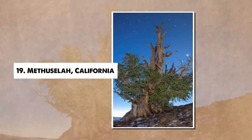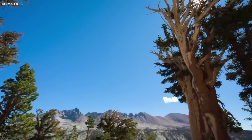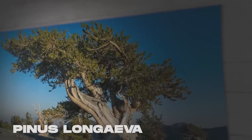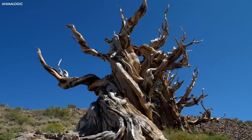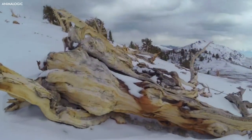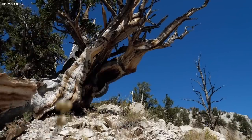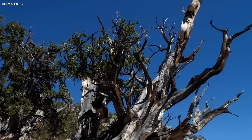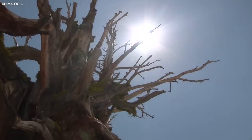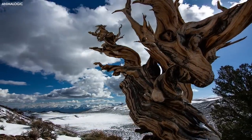Number 19: Methuselah, California. Deep within the rugged landscapes of California's White Mountains resides a living legend known as Methuselah. Standing as a symbol of endurance and resilience, Methuselah is a bristlecone pine, Pinus longaeva, that has defied the passage of time for over 4,800 years, making it one of the oldest known living trees on Earth. Methuselah's exact location remains a closely guarded secret, protected by the U.S. Forest Service to ensure its preservation. In the company of its fellow ancient bristlecone pines, Methuselah thrives in harsh conditions of high altitude and aridity, where strong winds, extreme temperatures, and nutrient-poor soil prevail.